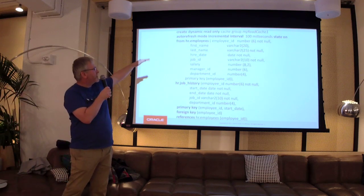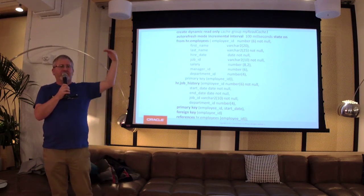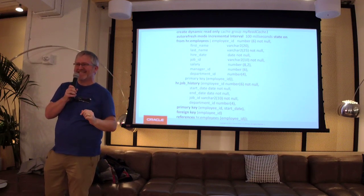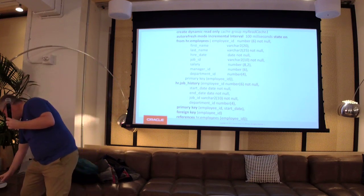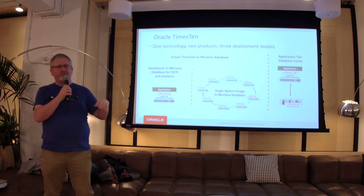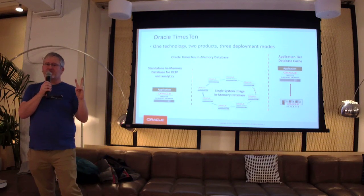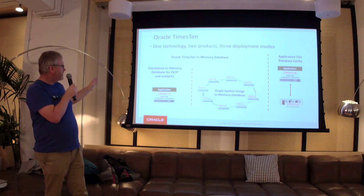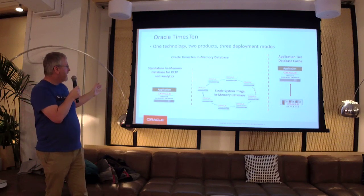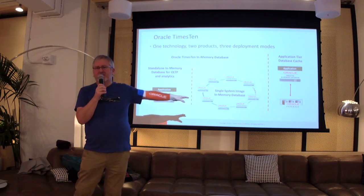You can have arbitrary hierarchies. There are two products: TimesTen, which is a standalone system you can use for OLTP and analytics, and you can use it as a scale-out database. Or that same technology under a different name and license is Oracle Database In-Memory Application Cache — it's a feature of the Oracle database. These are standalone products. In summary, you can do cloud-scale read-write caching with a 99th percentile of less than one millisecond.